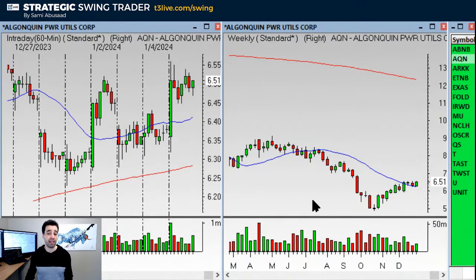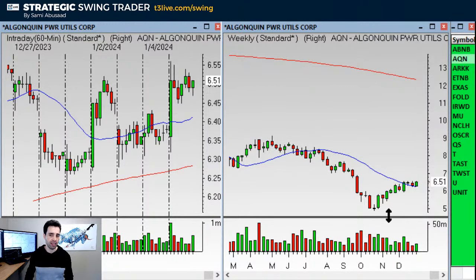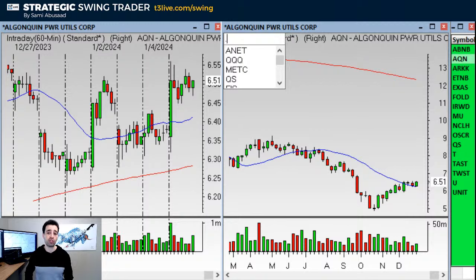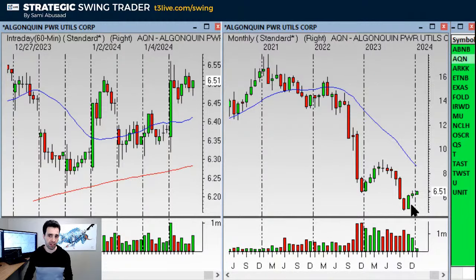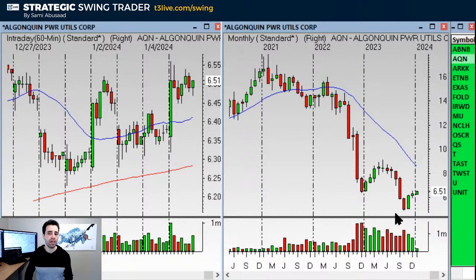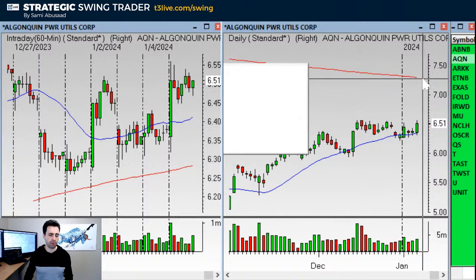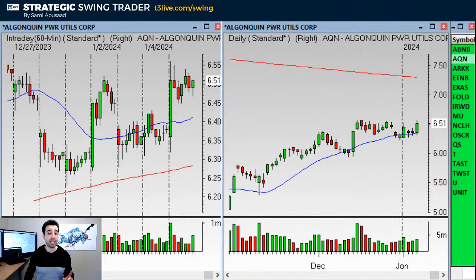AQN — staying on the weekly, we have a transition and breakout on the weekly chart. You can also see the monthly — it's like a 1-2-3 on the monthly chart. Doji bar, so above it is the entry, stop below it. Target is going to be about $8, maybe $7 on the daily — around $7.25 for target one.